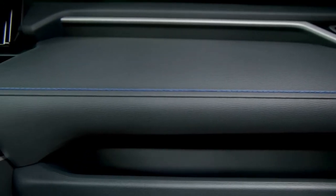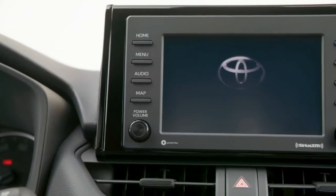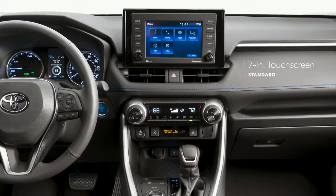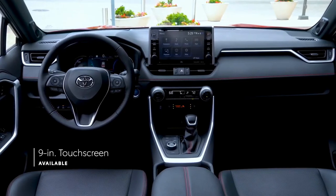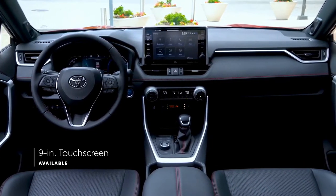While RAV4's stylish approach has certainly made its way into the interior, it's the modern technology that takes center stage. RAV4 features a standard 7-inch touchscreen display to control Toyota's audio-multimedia system, while RAV4 Prime XSE, TRD Off-Road, Hybrid XSE, and Limited all come standard with a 9-inch audio-multimedia touchscreen.